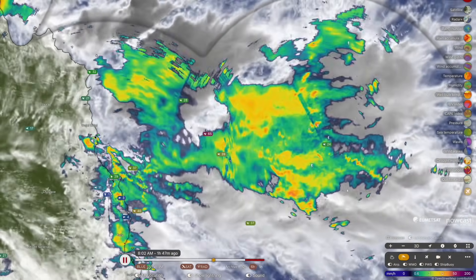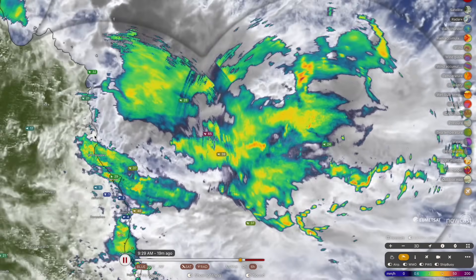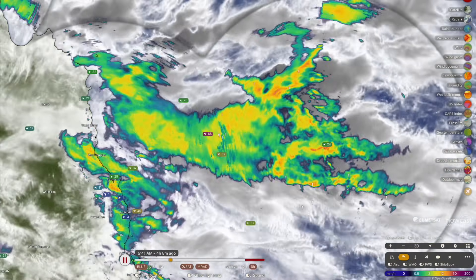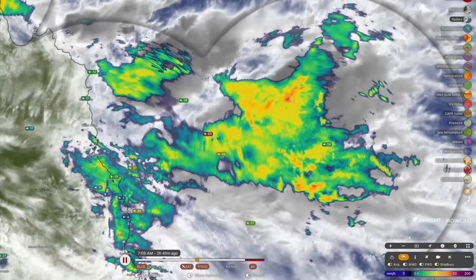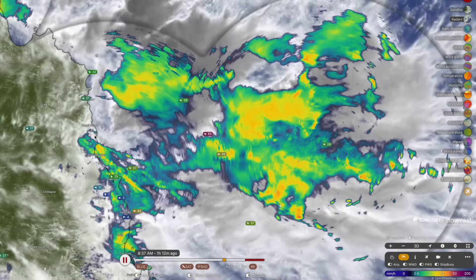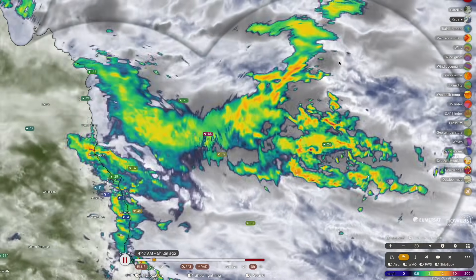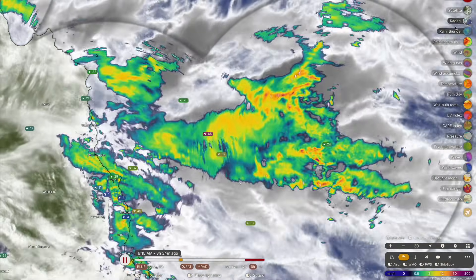They're no stranger to big-time rainfall accumulations up there, and whilst they can handle a lot of rainfall in a short period of time, I do fear that the rainfall they're going to get tonight into tomorrow morning is going to cause some significant problems. It hasn't been talked about either, considering this has needed a high resolution forecast model like the ACCESS to capture.